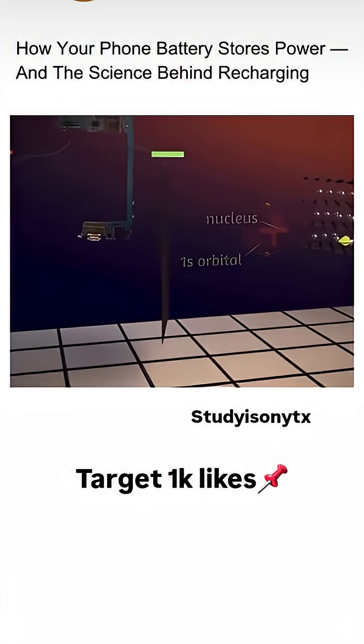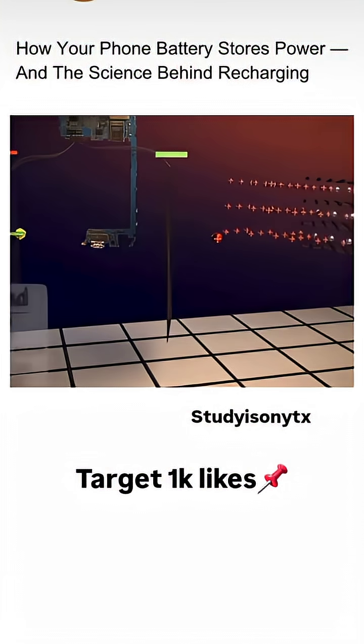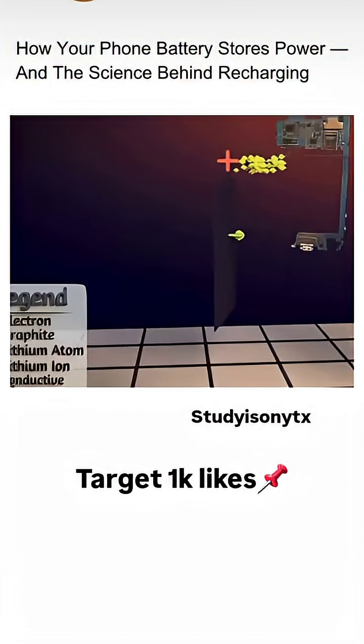When a path forms between the negative and positive electrodes, the electron leaves the lithium atom and flows to the positive side, while the lithium atom itself becomes a positively charged ion. This flow of electrons powers your phone.